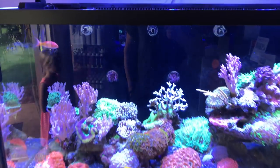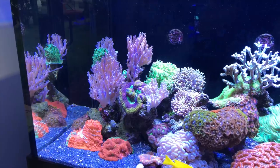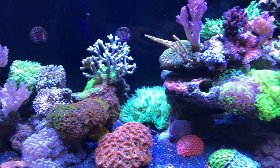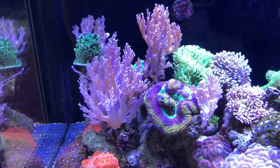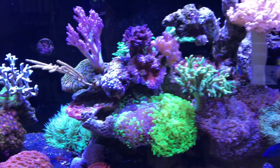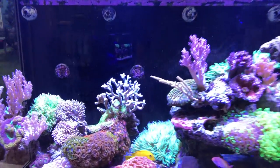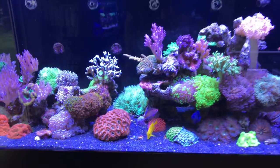Right over here is the main reef display of Cairns Marine. The aquascaping is absolutely impeccable — two bommies of different sizes and heights making for a beautiful presentation. This tank is mostly dominated by soft corals and fleshy LPS corals, and everything is looking in peak health. This is a Red Sea, I'm guessing an E series, loaded with AI LEDs adjusted really, really well. There's a gorgeous elegance coral right there in the back.